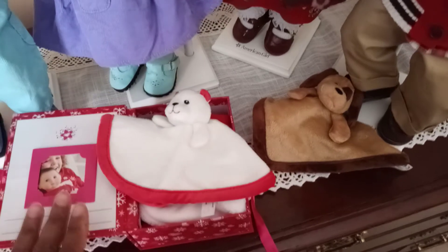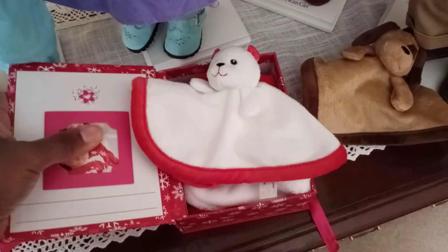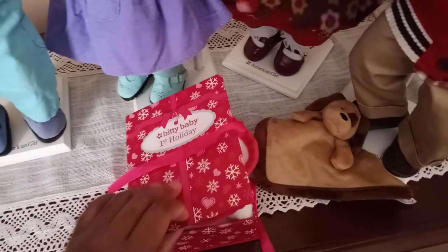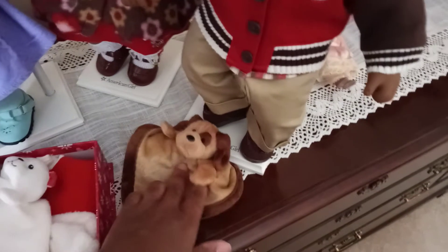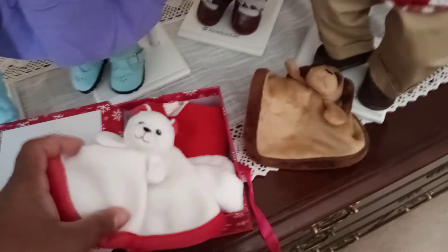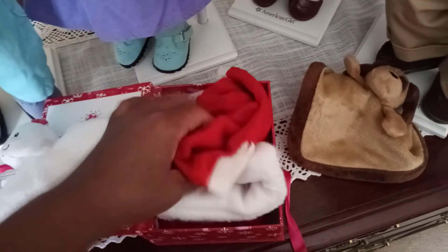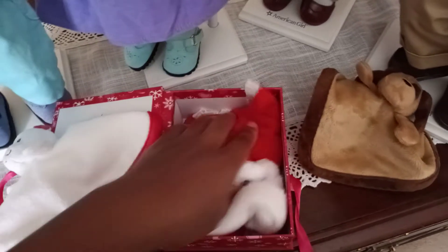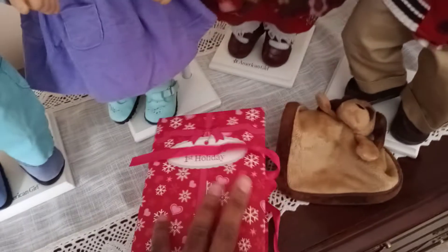Another thing I really liked about the modern Bitty Twin line is that you could take Bitty Baby items from the catalog and pair them with the twins. Not only can she have a lovey — because the Bitty Twin had a lovey that year — but the Bitty Twins used to have their own loveys. Unfortunately I was only able to get this one before it sold out; the girl's lovey was a kitten, but this one is actually a polar bear. It came with its own little snowman set and outfit.